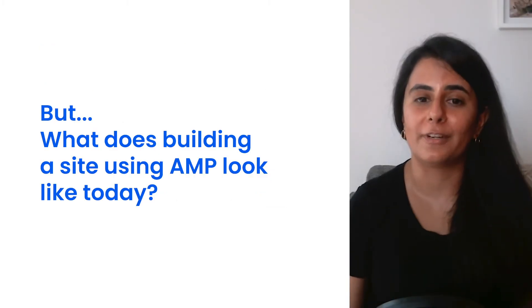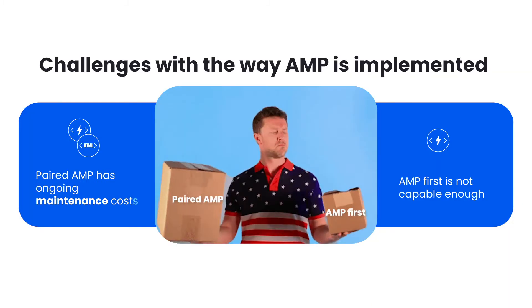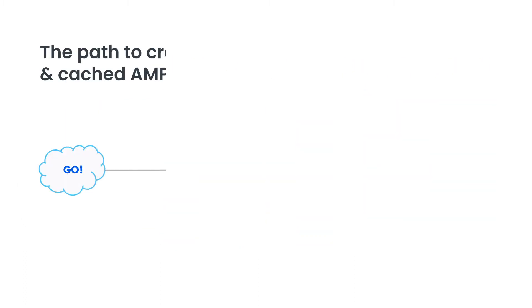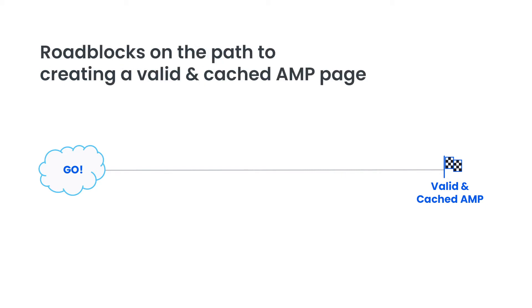But what does building a site with AMP actually look like today? Both paired AMP and AMP first have their own opportunity costs. Paired AMP has the ongoing maintenance costs I mentioned, and AMP first may not be capable enough in some cases. And even when a developer does pick one of these, the path to creating a valid and cached AMP page is not as simple as writing some code and having a valid page that is cached. There are multiple roadblocks on that path.